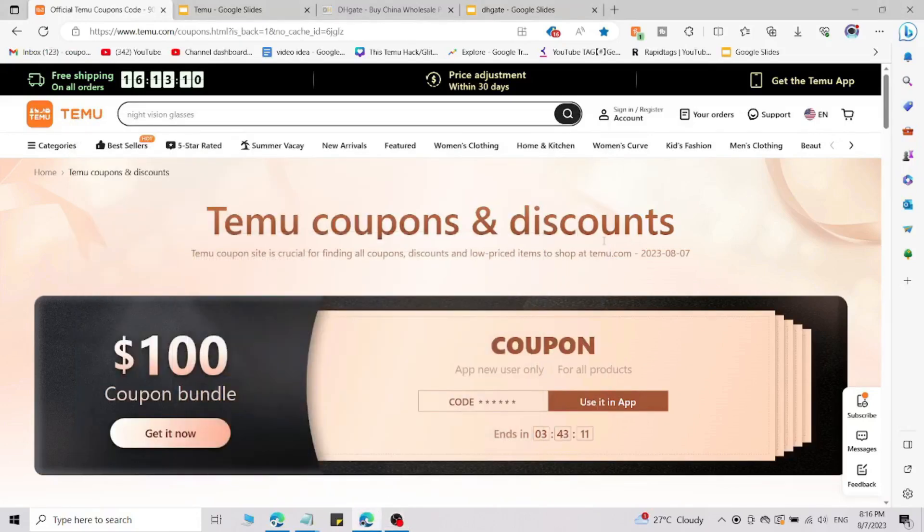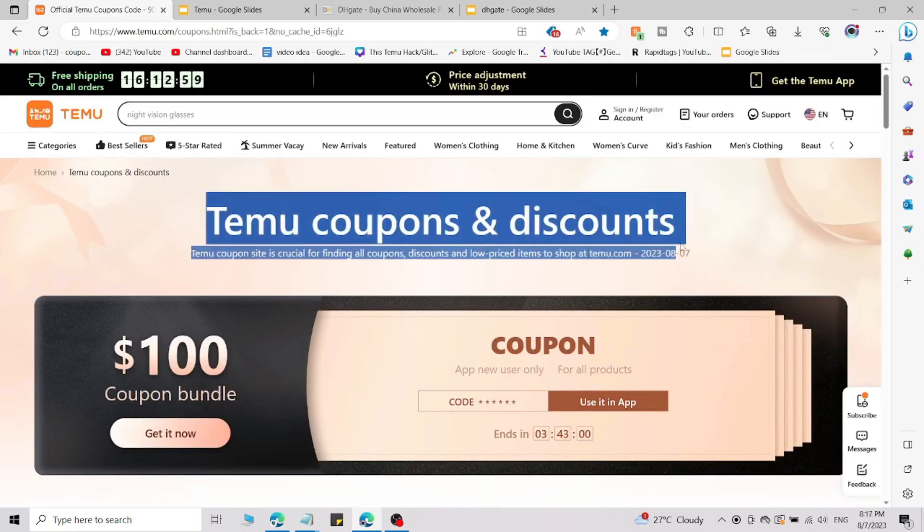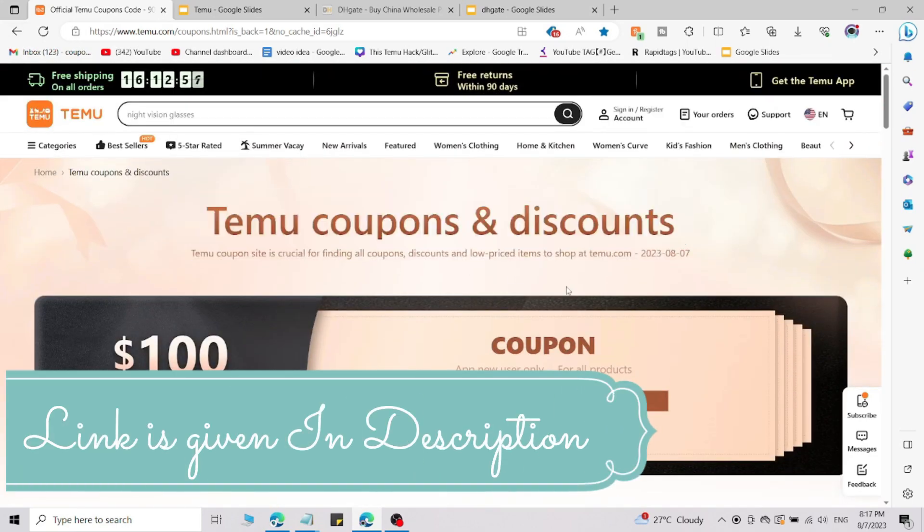Watch this video till the end — you are going to save lots of money on temu.com by using this simple promo code. There is a way to use that promo code, because if you go to Temu normally, you are not able to use these Temu coupons and discount codes directly.